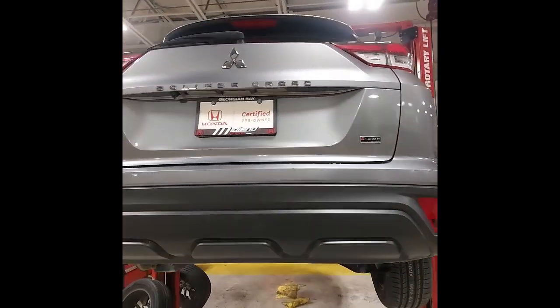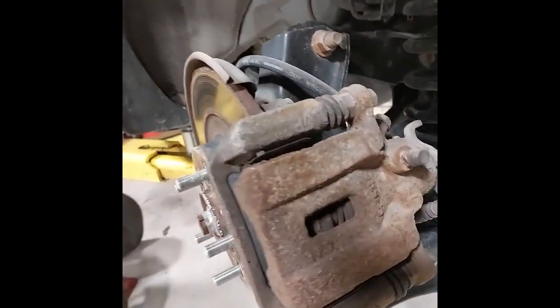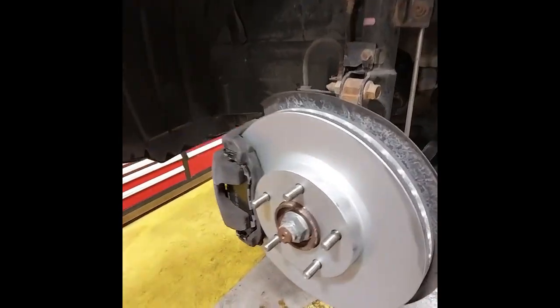Coming around the other side, I've got the wheels off so we can have a look at the brakes. Rear brakes here have about 50% life left. And in the front, we've just replaced the pads and rotors.